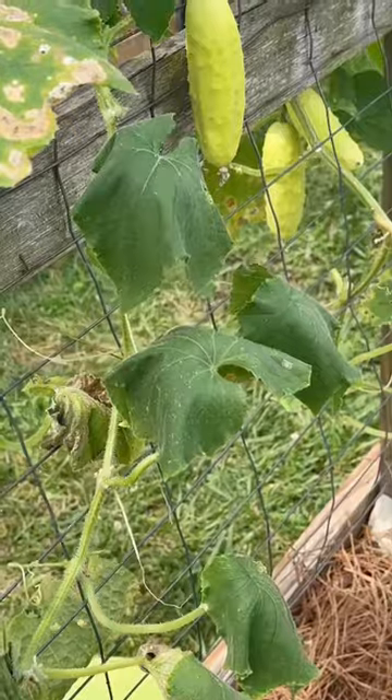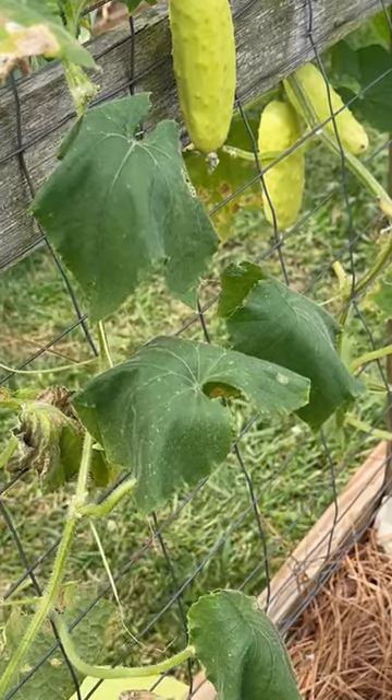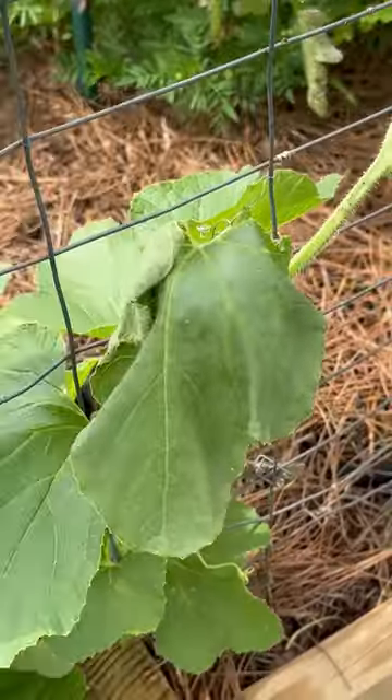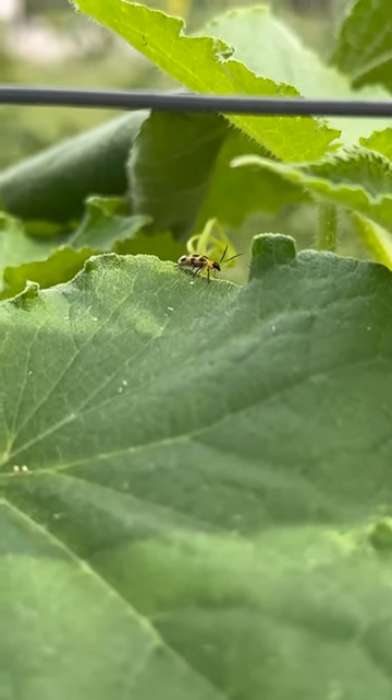Let me show you what's taken out just about every one of my cucumbers this year. If you discover entire vines of your cucumbers or melons looking like they've wilted, and you know they've had enough water, and you've seen a lot of these guys hanging around, then you probably have bacterial wilt.